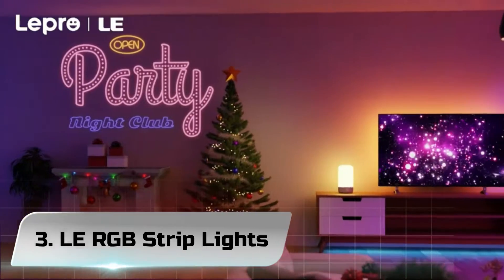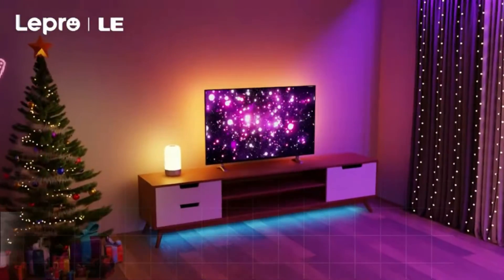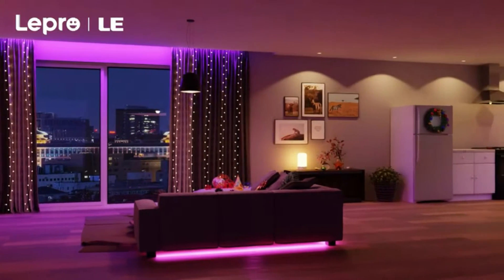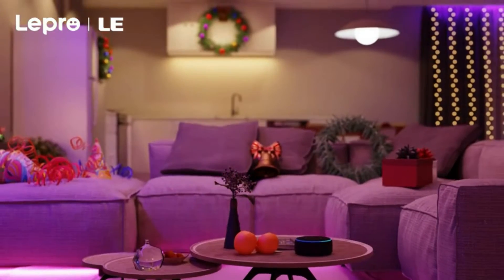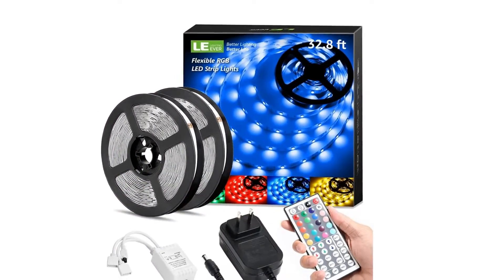Number 3. LaRGB Strip Lights. The LaRGB Light Strip is simple and powerful. In our comparative tests and with our light meter, this is among the brightest in the whole test. The 58-inch power cord is a bit shorter than average, but it's enough for most installations. When comparing the white modes, the LaRGB is right in the middle.